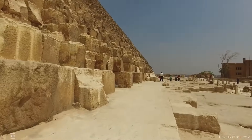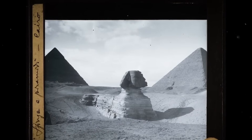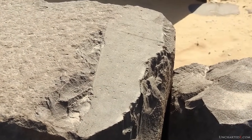Could these secret spaces contain records of the technology that built Egypt's wonders? Or will they reveal something so unimaginable that it would rewrite the story of human civilization?